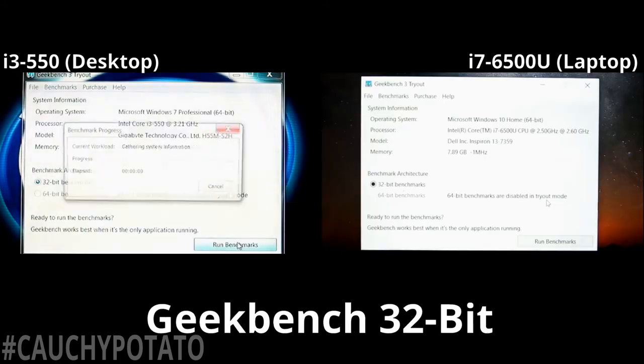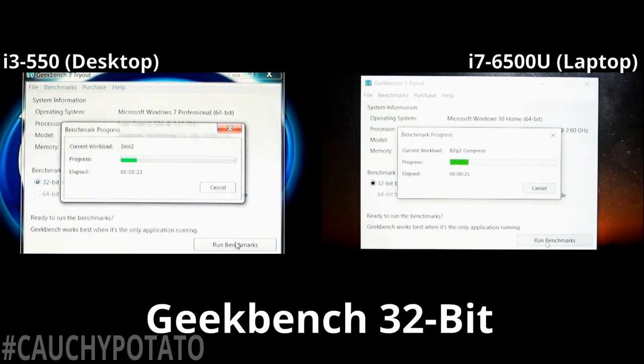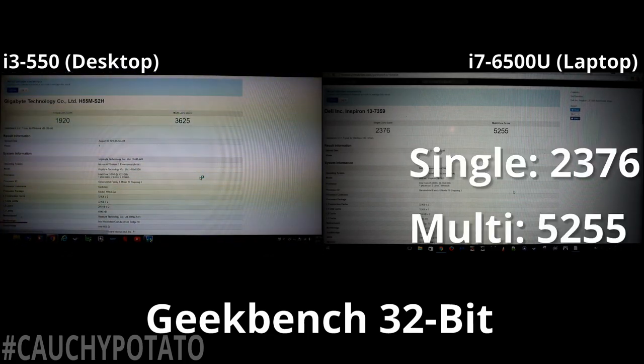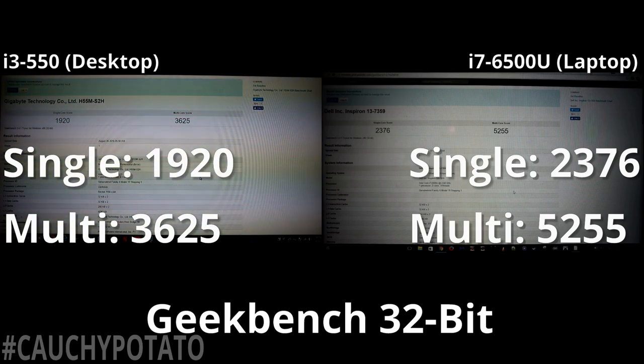Now let's do the Geekbench 32-bit test. It sort of looks neck and neck with the i7 being ahead — actually the i7 is pulling away. The i7 won again. So this little 15 watt TDP processor is actually pretty beast compared to its ancient predecessor. The single core gap isn't that big between the two processors — the big difference seems to be from multi-core. Perhaps the six years worth of architecture improvements have made drastic multi-core improvements over older generations. It still scored higher on single core as well, but I think with Intel's turbo boost, the i7 was clocking 3.1 gigahertz for most or all of the benchmark, essentially matching the i3's base speed of 3.2 gigahertz.